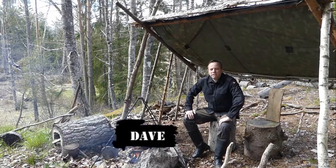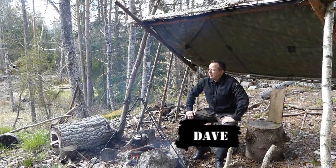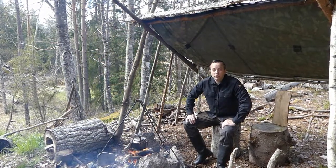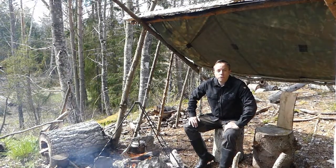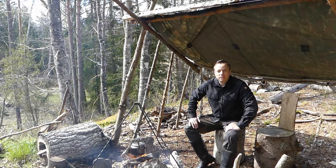Hi guys, it's Dave here at Humble Trekker Channel. How you doing? You're joining me today at Camp Humble. It's the opening day, the first day I've got here for 2020. I've got the kettle on and I want to talk to you about lunch boxes. Does that sound exciting? If it does, stick around.